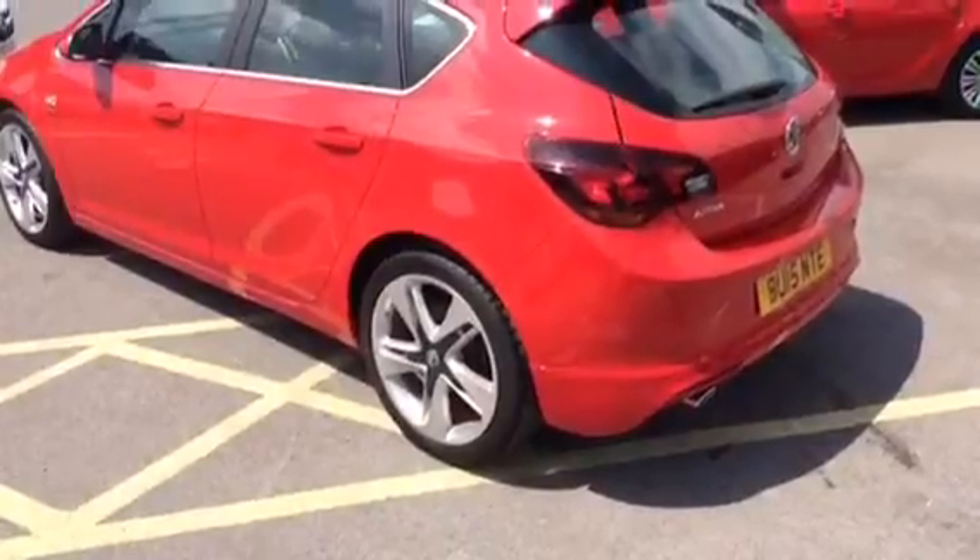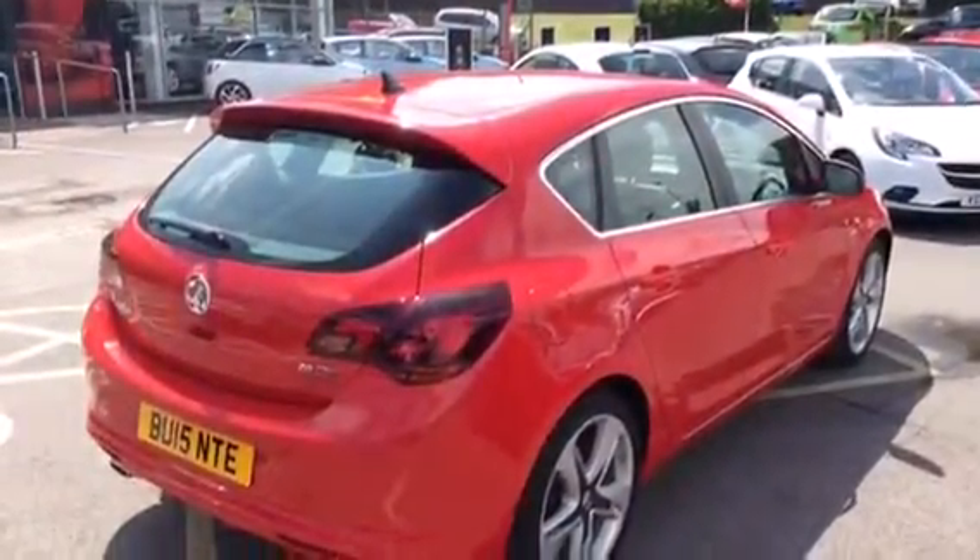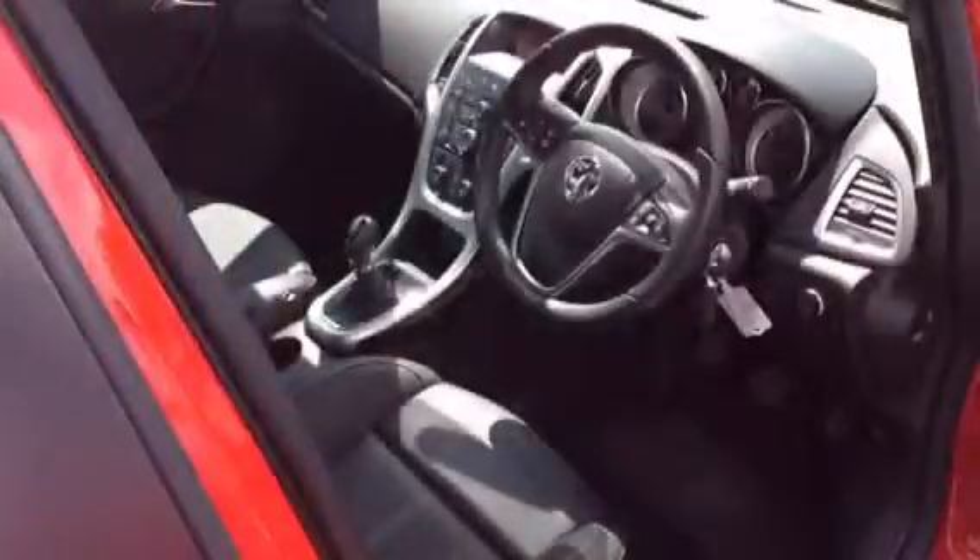It has full black leather upholstery and rear parking sensors. It's a 2015 on a 15 plate, it's a Network Q approved car, and the condition of the vehicle is immaculate.